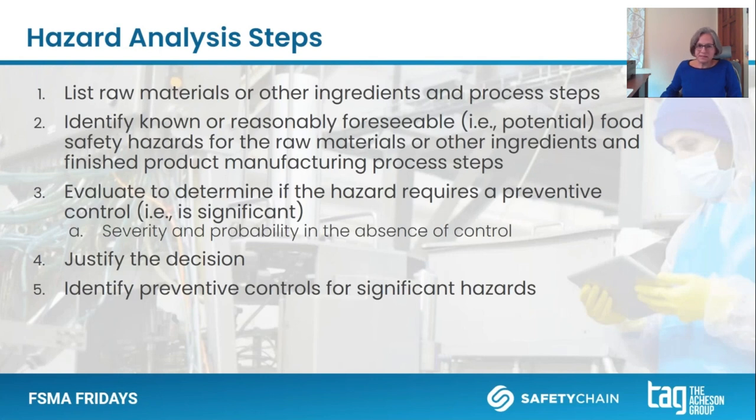Hazard analysis steps that we all should be familiar with: first, considering what raw materials or ingredients are being used and what process steps are being followed. At each of these, identify those potential food safety hazards, then evaluate them to determine if they need a preventive control — that is, their significance — justifying the decision, and then identifying those preventive controls.